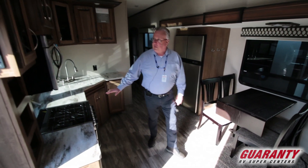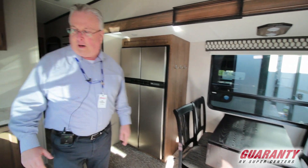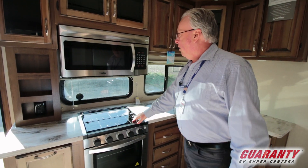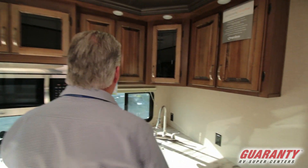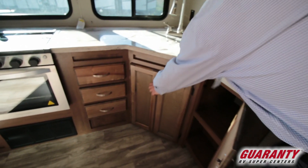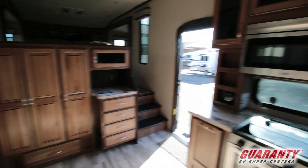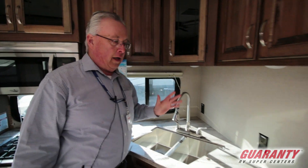You've got solid surface countertops and tons of cabinetry in this coach. Large windows, a four-door refrigerator, a microwave, an oven along with the microwave, a three-burner range top — and this is a residential-size microwave. Hard surface countertops and hardwood cabinet doors, with lots of door cabinets and drawer space. There's a deep dual sink with a pull-down residential-style faucet.